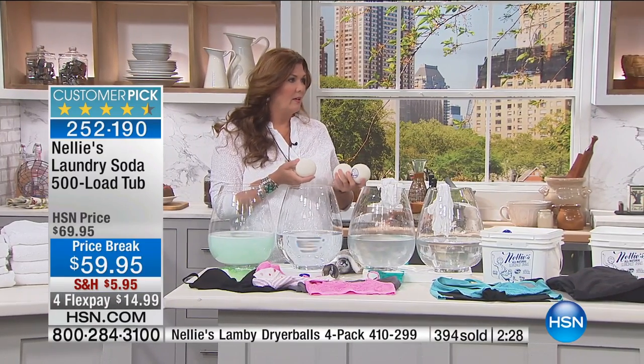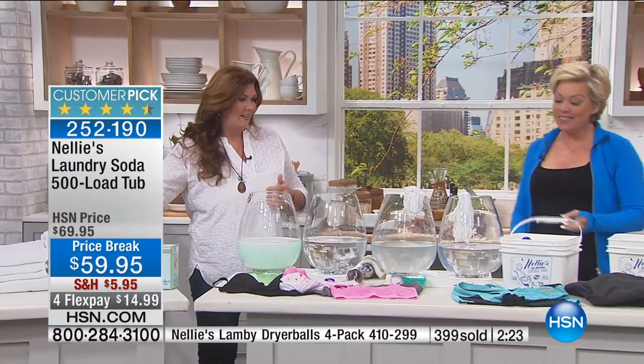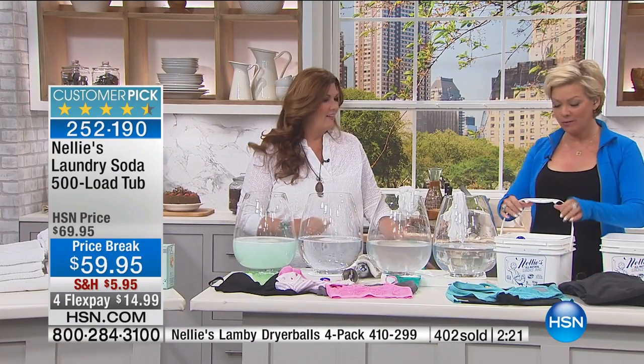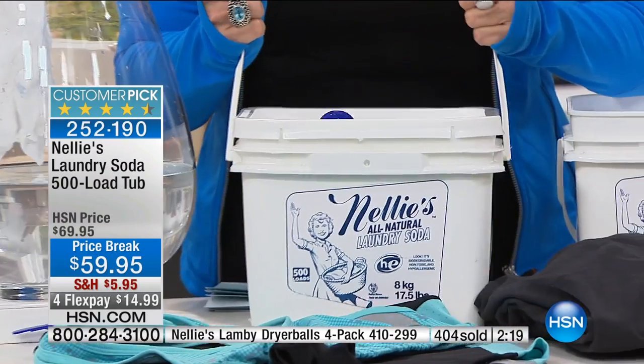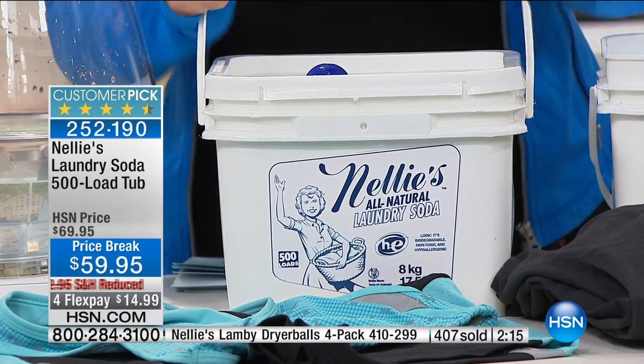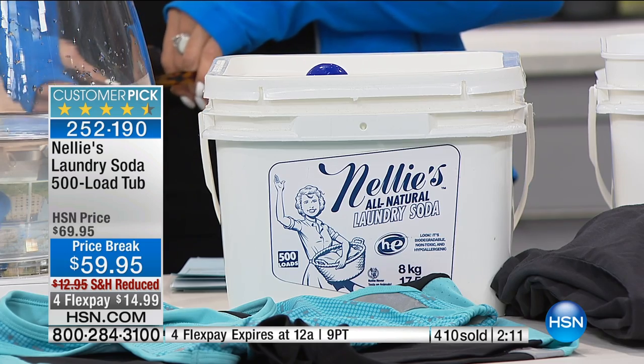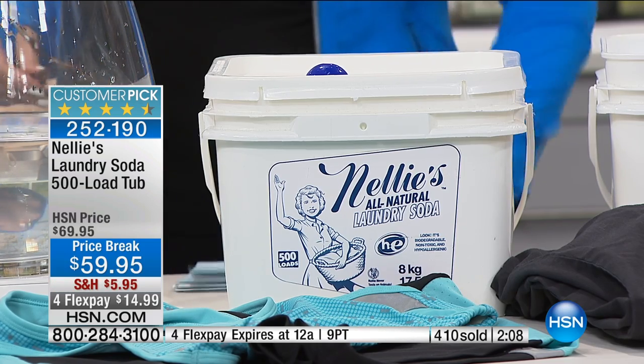We're in the 200s — only available on the 500-load bucket. We worked hard to get four flex pay on this. Kelly made the call — she's a dynamo, a powerhouse. We got four flex pay, so you've got 500 loads.